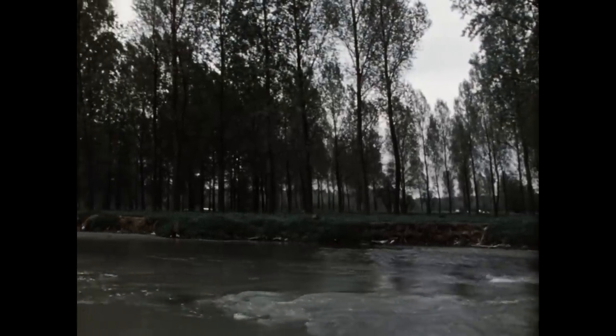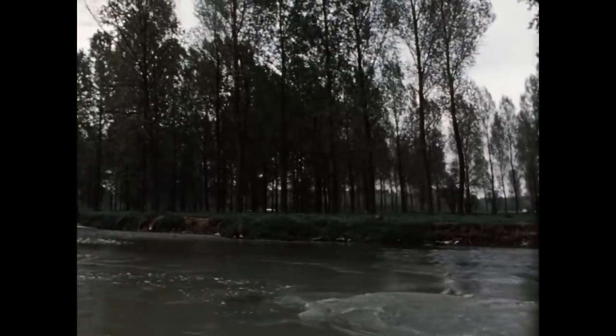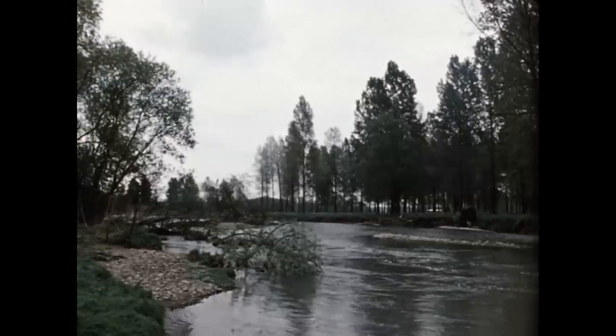Pappelwaldungen und Wiesen bestimmten früher das Bild der Niederungslandschaft an der Ruhr. Die ideale Nutzung dieser Feuchtgebiete war seit dem 19. Jahrhundert der ausgedehnte Kulturweidenanbau.